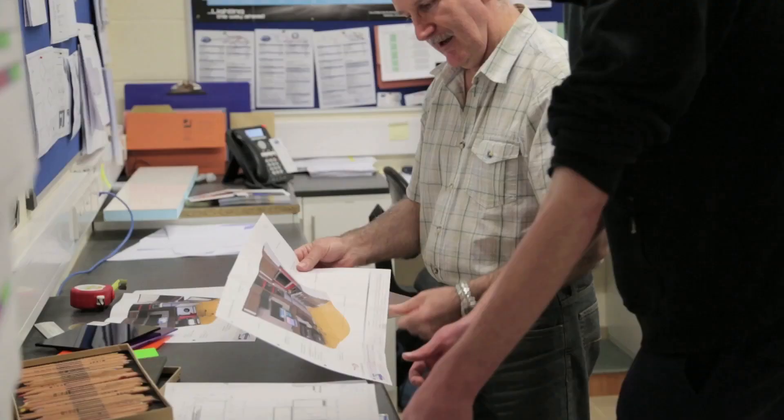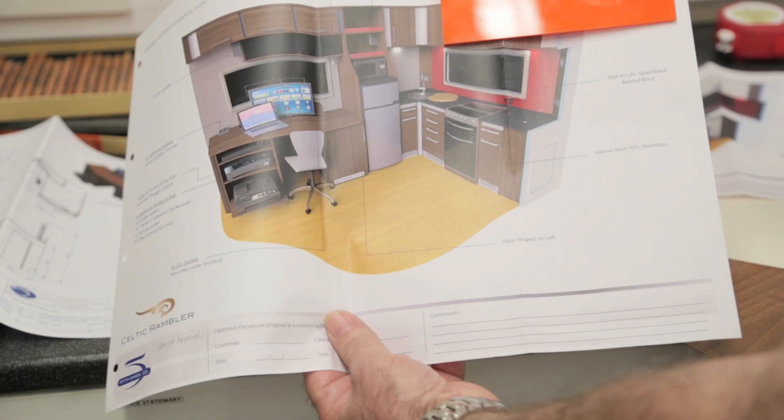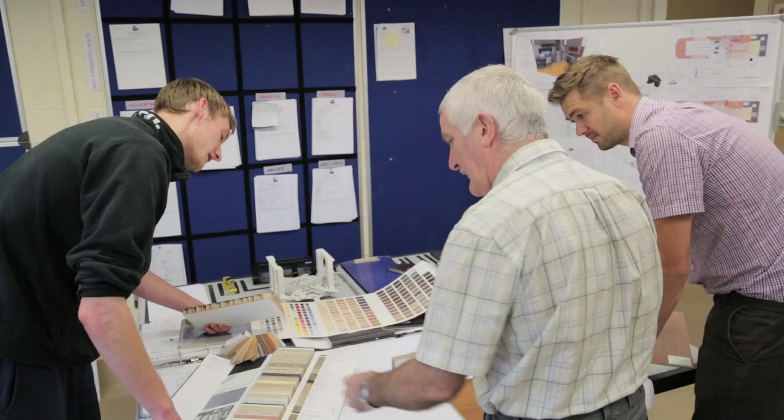At Fifth Wheel Company, we don't move forward with production and manufacturing until our clients are completely happy with their design, ensuring the colour scheme, layout, materials, and technologies are exactly what the client wants.